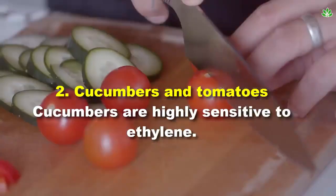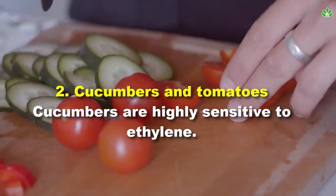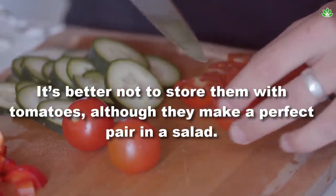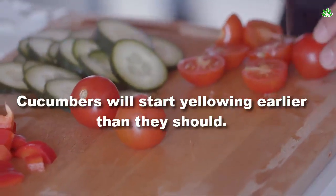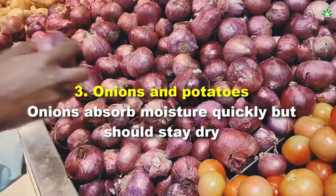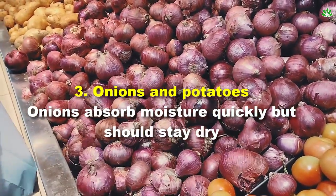Number 2: cucumbers and tomatoes. Cucumbers are highly sensitive to ethylene. It's better not to store them with tomatoes — although they make a perfect pair in a salad, cucumbers will start yellowing earlier than they should. It's better to store them in the fridge and tomatoes on the counter.